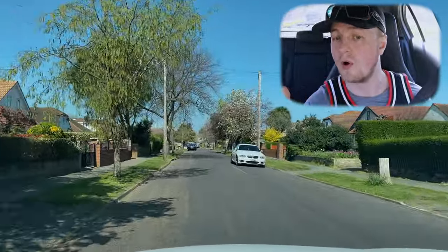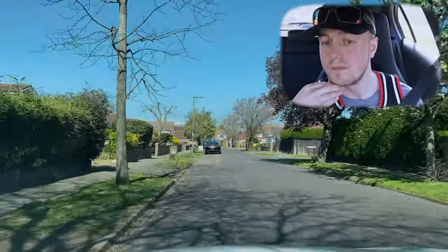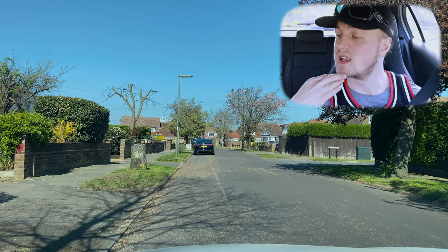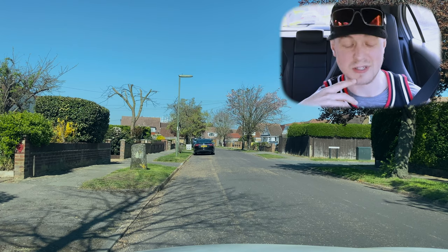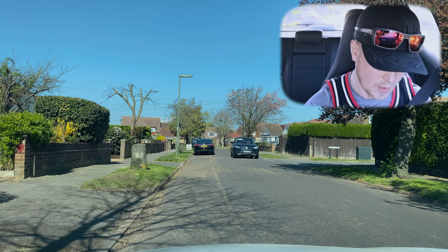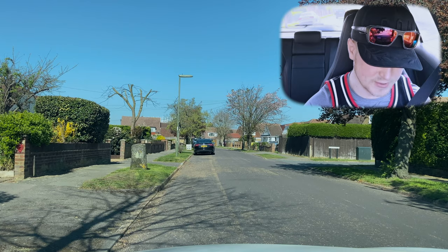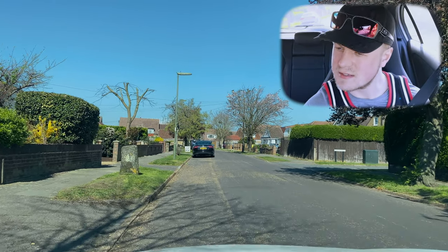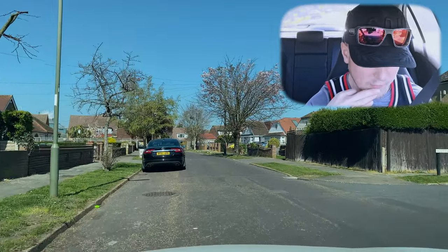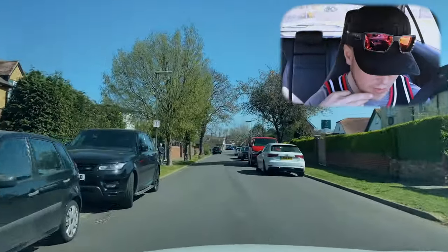I'd like to pull up on the left for me please, Stig. When it's safe, drive on and take the next road on the right — Scott's Way. I don't know why we're taking all these roads named Scott. Take the road on the right please. At the end of the road, turn left.